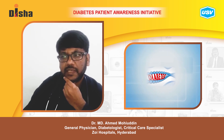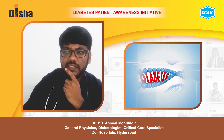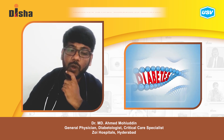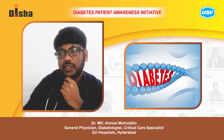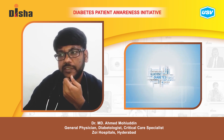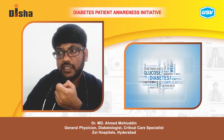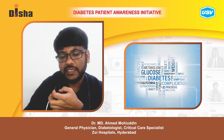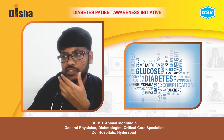Genetic factors make some people more vulnerable to diabetes, but the genetic cause is also affected by diet, lifestyle, and environment. You inherit a predisposition to the disease, and then something in your environment triggers it. Environmental triggers also play a major role in the predisposition to diabetes.